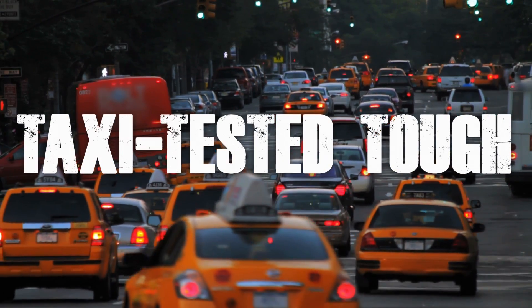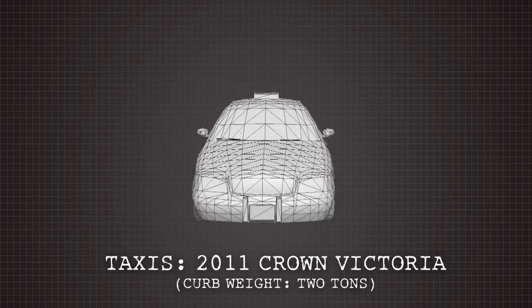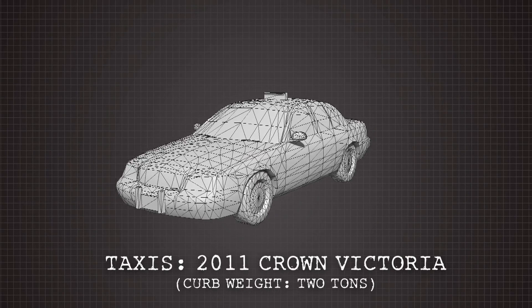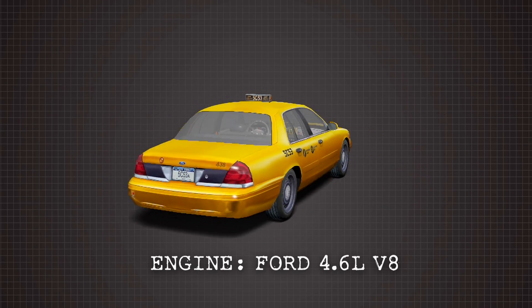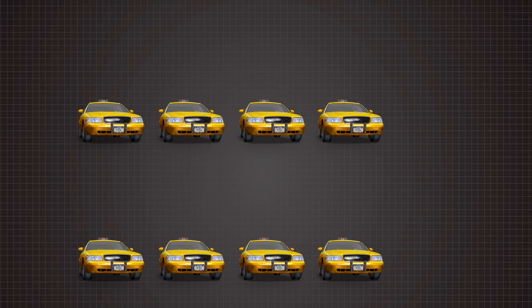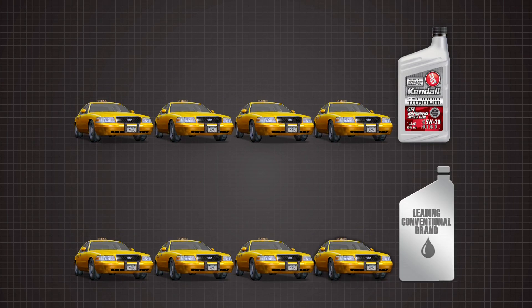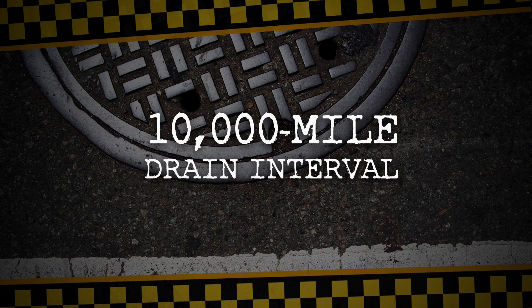Let's take a closer look. First, the taxis: new 2011 Crown Victorias with curb weight topping two tons. The engine: a Ford 4.6 liter V8. Eight new cabs were pulled from a New York fleet. Four ran on Kendall, four on a leading conventional brand. Drain intervals were set at 10,000 miles — longer than the normal drain interval, and almost three times more than Ford's recommendation for severe service.